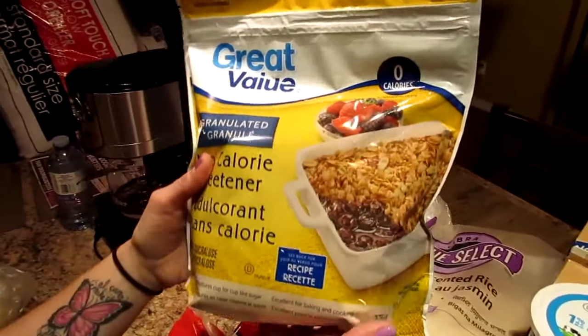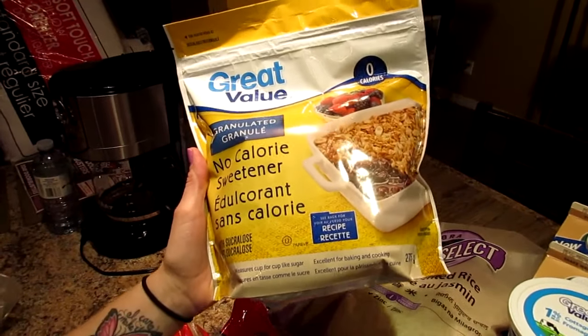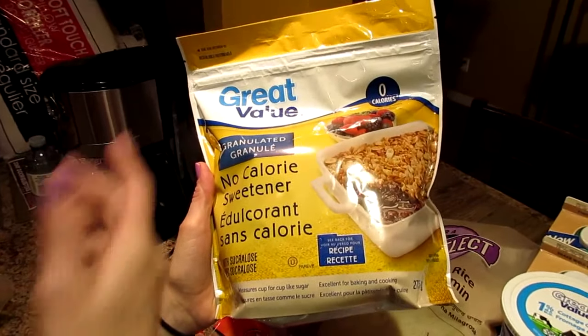We were out of our — I call it Stevia. It's great value no-calorie sweetener, but I like to call it Stevia. So this is it.